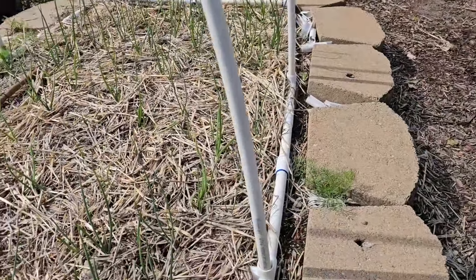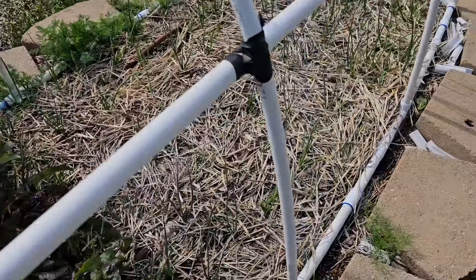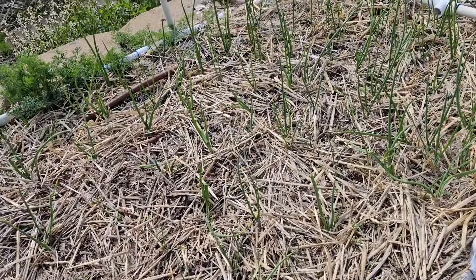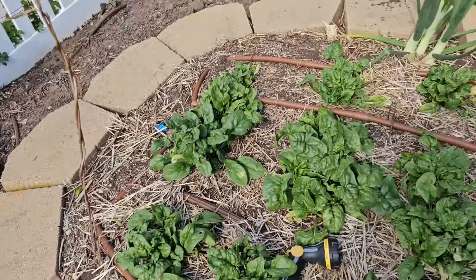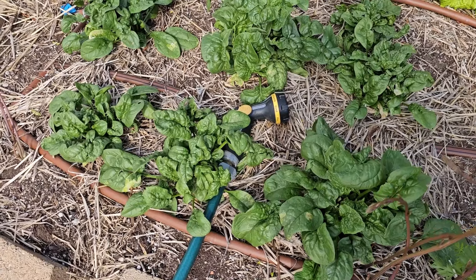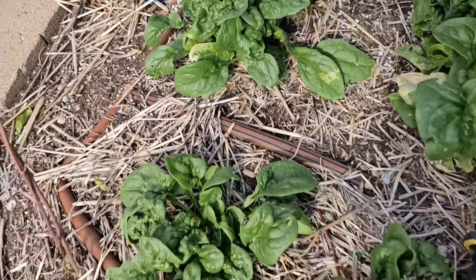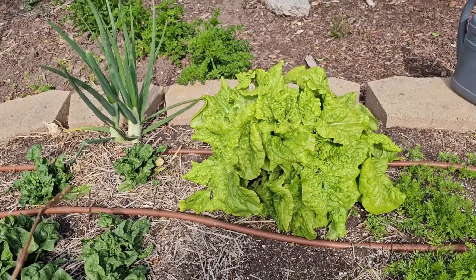I tried to grow all my onions by seed this year again but lost all the starts to drought — they all died. So I just went to the store and bought new ones: some red ones, some candy onions, and some Spanish yellows. I probably have some Spanish white in here somewhere too. I planted my spinach out really early — it came out in March and it's looking good. We do have a little bit of leaf miner damage, but not too much. I've been eating these in salads. I've got self-seeded lettuce all over the place.